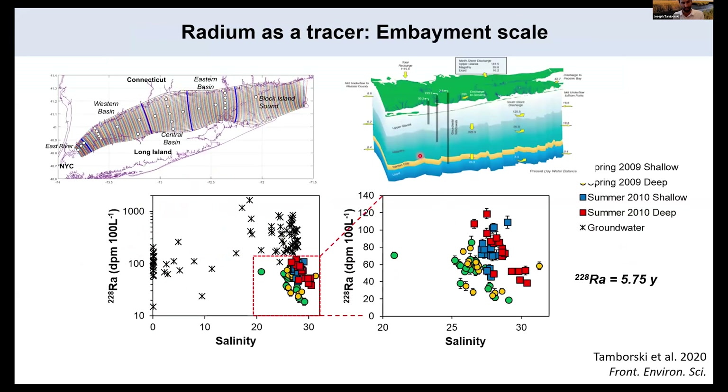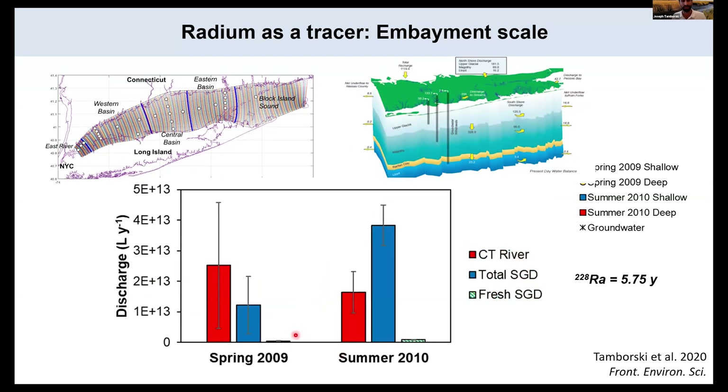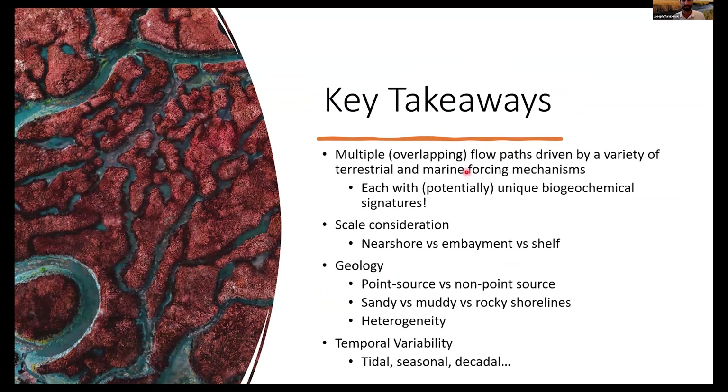Radium can also be used as end-member mixing models. Over a discrete tidal cycle, mixing models differentiate activity ratios of radium from brackish groundwater fluids to marsh or wetland pore waters and the coastal ocean, separating different flow paths over discrete time intervals. At the embayment scale in Long Island Sound, the distribution of radium-228 shows ground waters with orders of magnitude enrichment. Bottom waters collected throughout Long Island Sound in summer 2010 show a strong enrichment of this five-year half-life isotope with decreasing salinity — likely a confined aquifer outcropping there, with water flux anywhere from 50 to 200% of the Connecticut River, the largest river draining into the system. But from numerical modeling, fresh groundwater contribution can only be a few percent of the total.